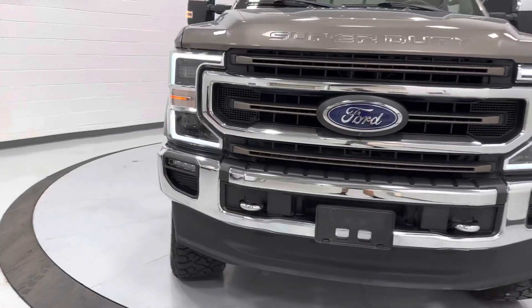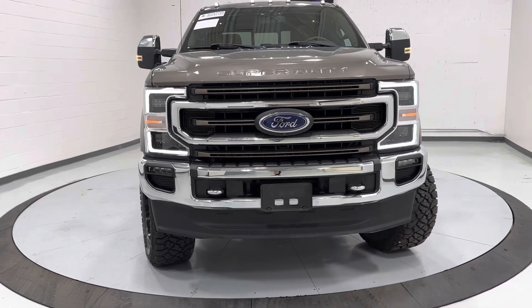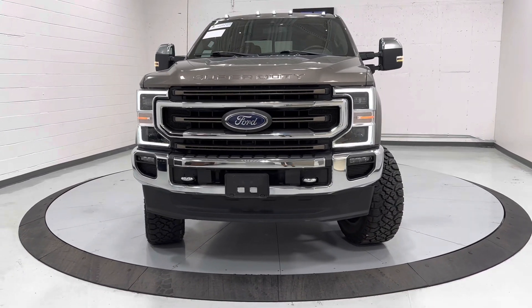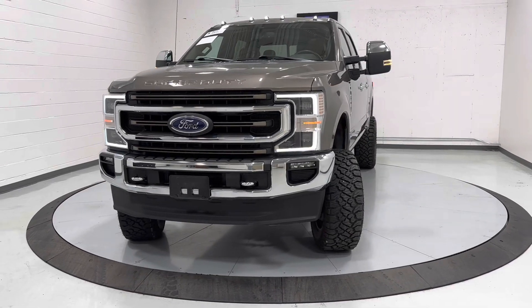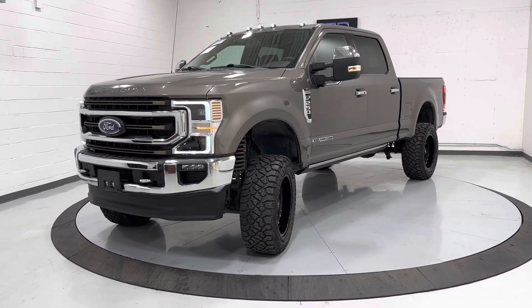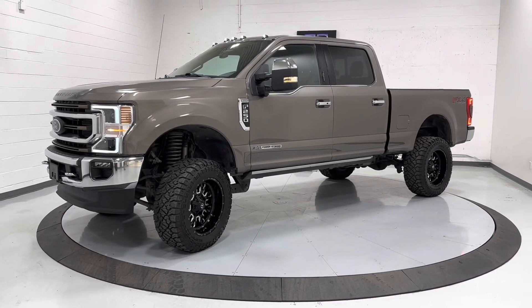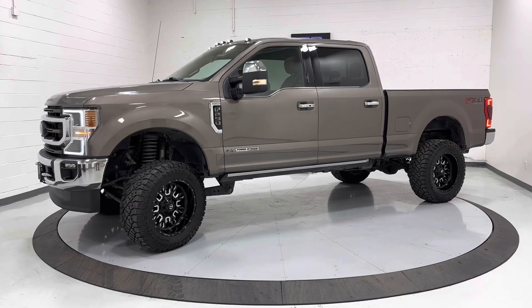If you'd like more information on this vehicle, head over to our website at TJChapmanAuto.com where you can view HD pictures and the rest of our inventory. We do ship nationwide. Give us a call or shoot us a text at 801-456-9710. Thanks for checking out this F-250.